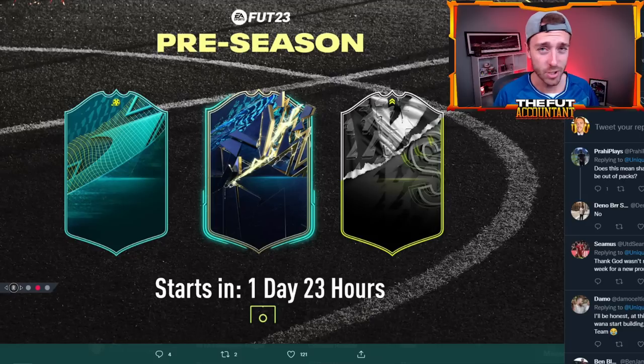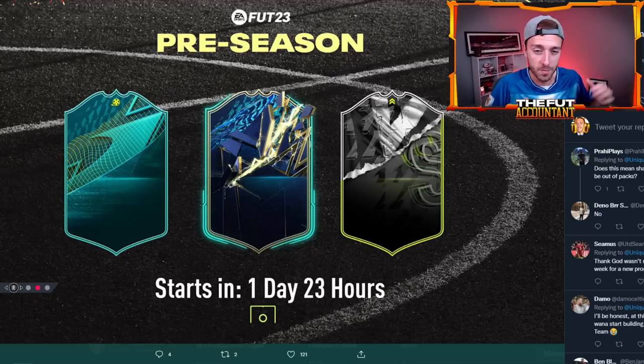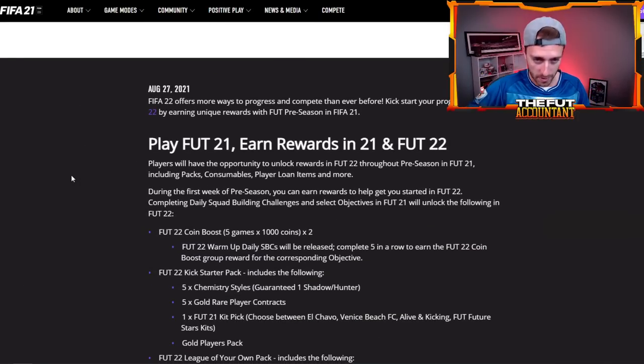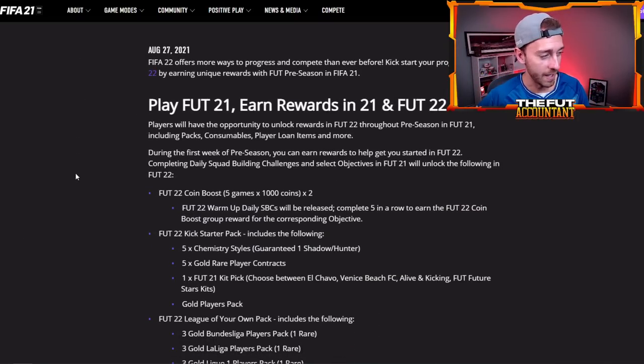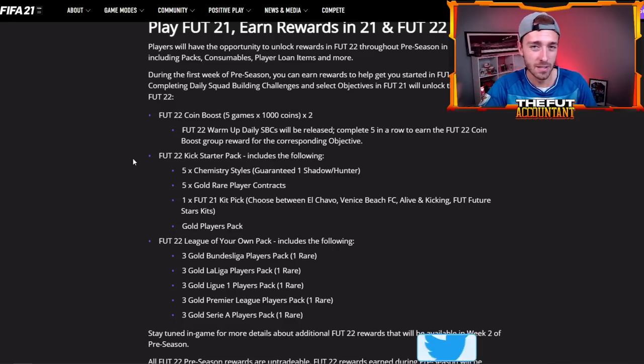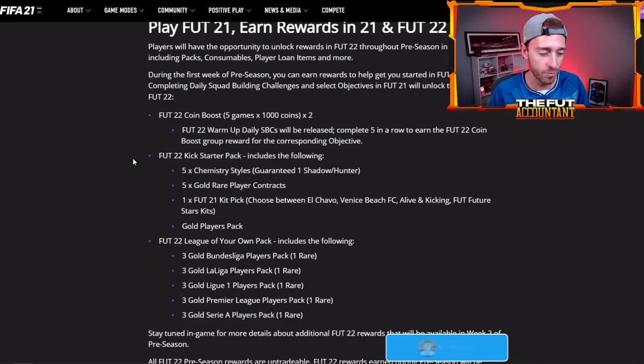Now back to the video. Let's talk about preseason. The whole premise of this promo is the preseason leading up into the next game — that's why you see the FIFA 23 branding at the top of the loading screen. The point is we're trying to earn rewards in FIFA 22 and FIFA 23 from playing right now.